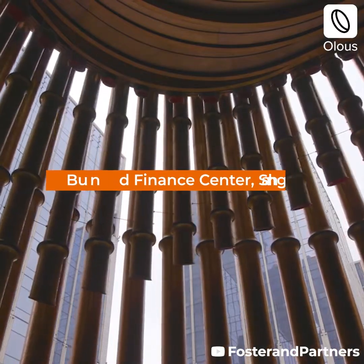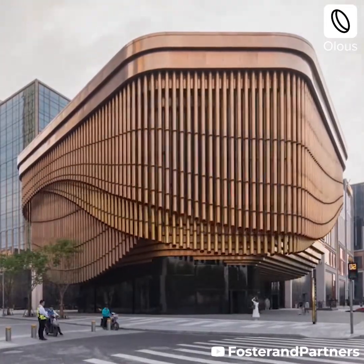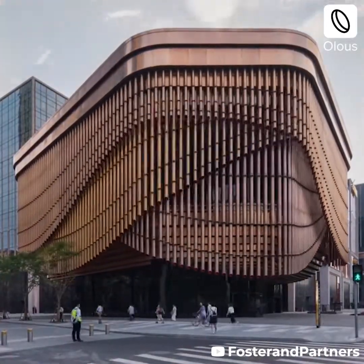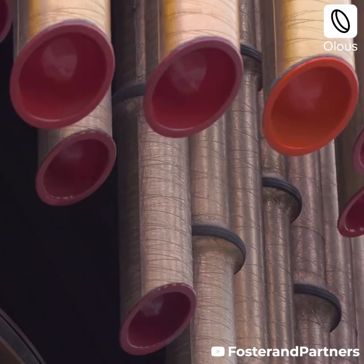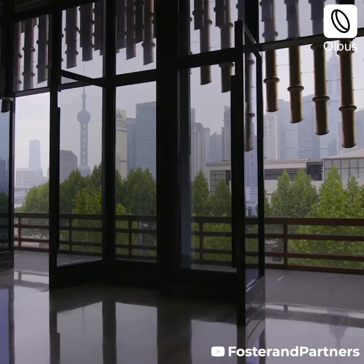The Bund Finance Centre's Cultural Centre in Shanghai is covered in an innovative moving facade. The facade acts like a veil that changes depending on the use of the building, revealing or hiding interior spaces. The facade is comprised of 2 to 16-metre tassels that move on 3 tracks.